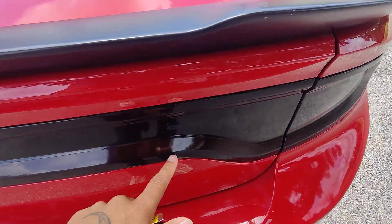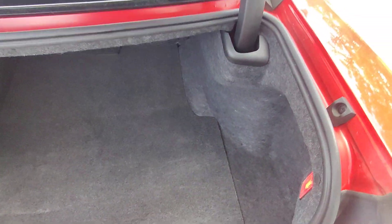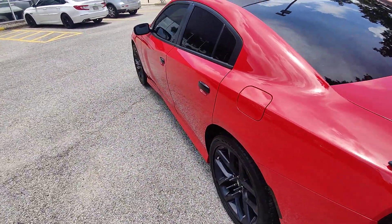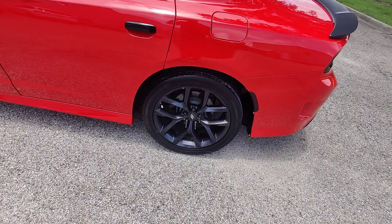On the key fob we've got the lock, the unlock, access to the trunk, the remote start, and our panic button. If we're not using the remote, the button is right here on the right-hand side — easy lift assist. No damage, no moisture build-up, no water. We've got our battery and spare tire right back here. Moving to the left, we have a full 360 tint in the highest legal capacity and the all-black rim set directly from Dodge.